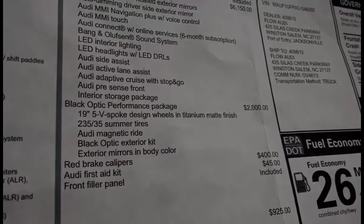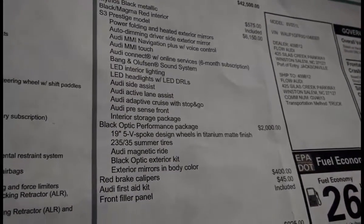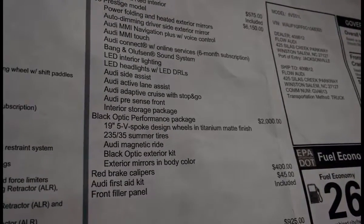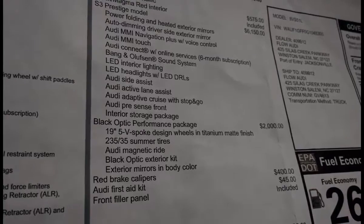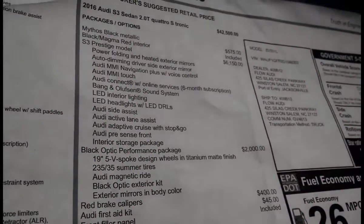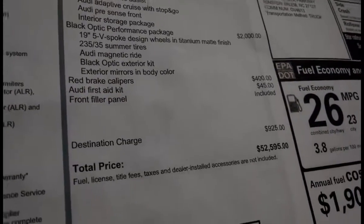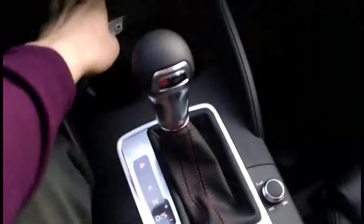Gives you magnetic ride, which is fantastic. Magnetic ride will actually use magnetic particles to stiffen up the shock absorbers so that when you're going through a corner, you don't have that body roll because the outside shocks are actually more stiff. And that can adjust on the fly, which is really cool. Dynamic mode with the drive select — and the S3 in general is a little bit lower. Red brake calipers, and the total price right there: $52,590. That's a heck of a deal because this is a true luxury car and it really is a sports car.